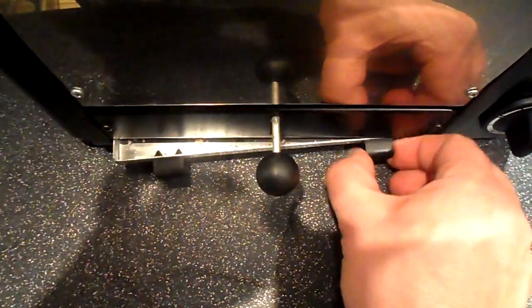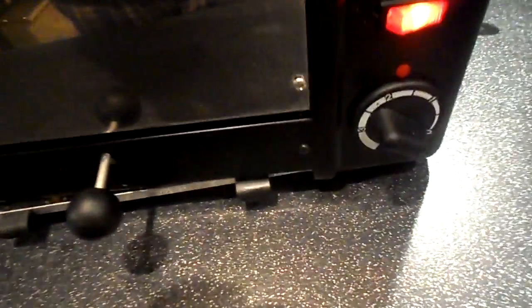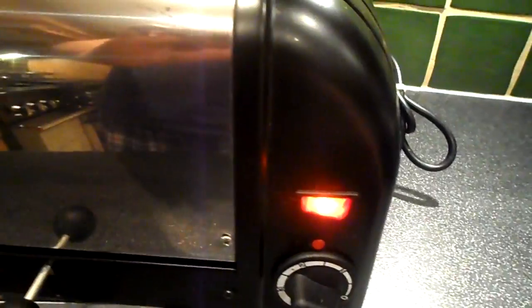We've got a very nice crumb tray there at the bottom that can go in the dishwasher if you want to. Really chunky dials, one simple timer, and the ability to swap between two vents and four vents for toasting.